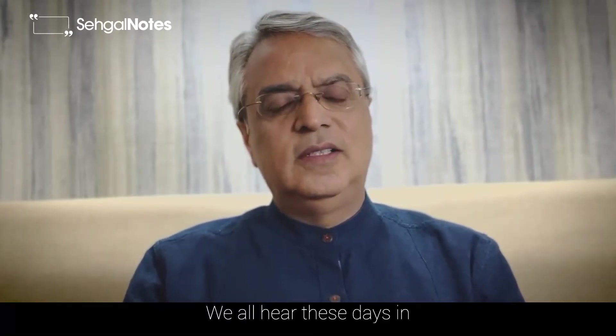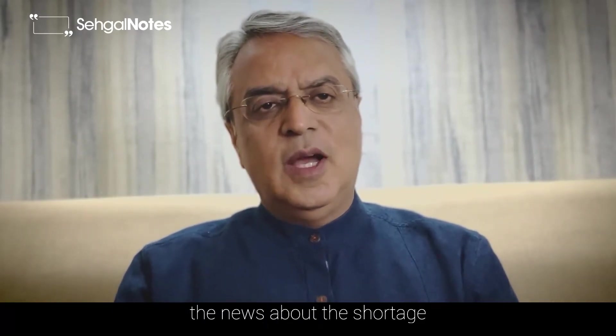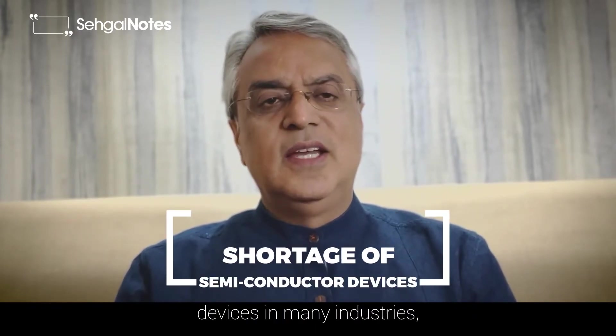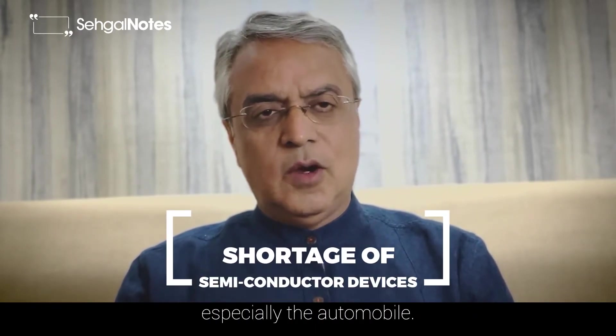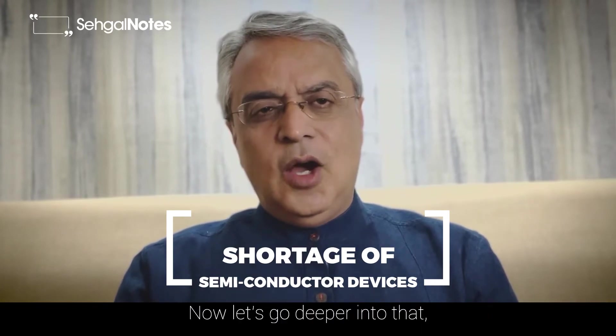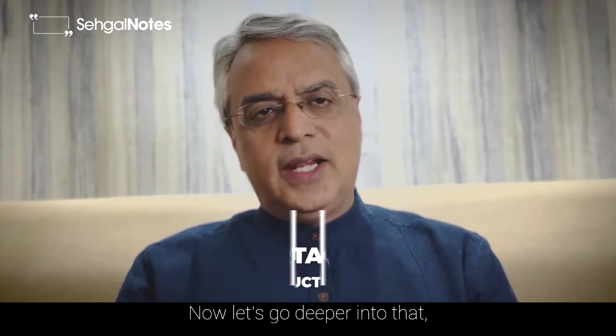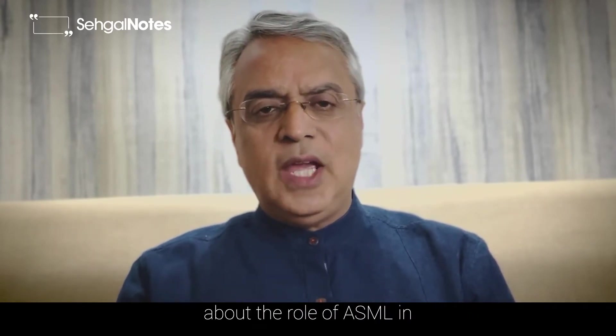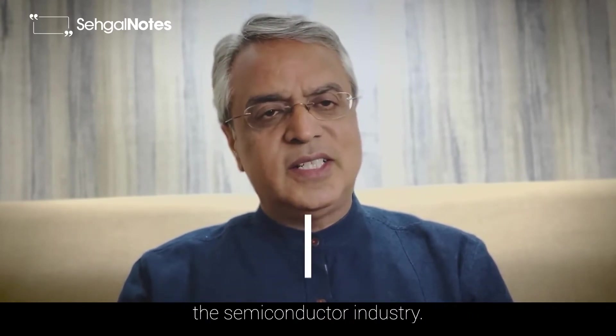Hi friends, we all hear these days in the news about the shortage of chips or semiconductor devices in many industries, especially the automobile. Now let's go deeper into that and study that market further. Today I'm going to talk about the role of ASML in the semiconductor industry.